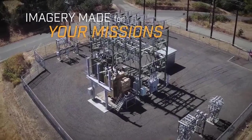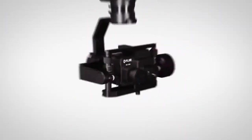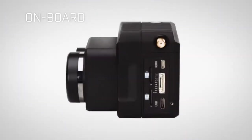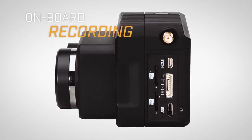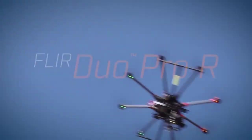Thermal, high-definition visible, or picture-in-picture — select the imagery you want to see and record it on two dedicated onboard SD cards. FLIR DUO PRO-R: Thermal imaging elevated.